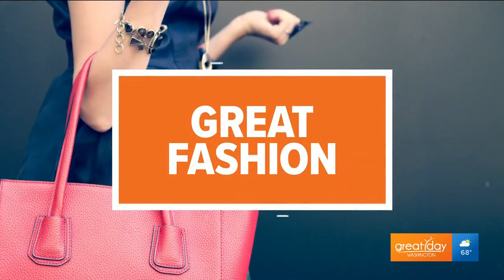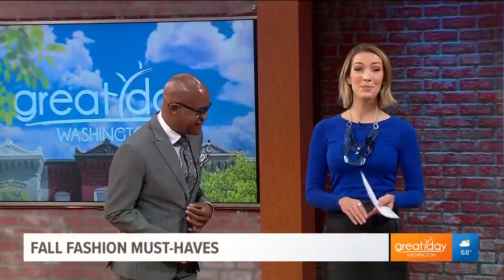We know it's still hot outside but inevitably cooler temperatures will be here eventually. To help us get our closets ready for this year's fall must-haves is style expert George Worrell. Thank you so much for coming back. I love your piece of advice that you dress for your body, you dress what looks good for you, you develop your own personal style. Personal style — you have more information about you than the person selling it to you.